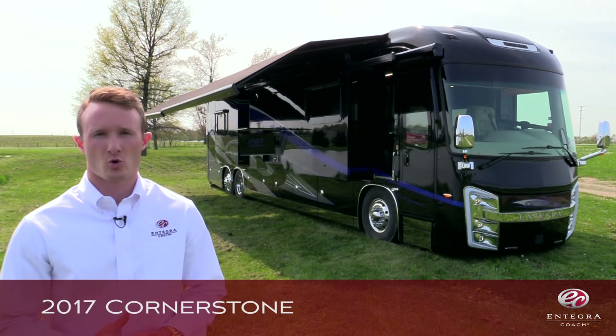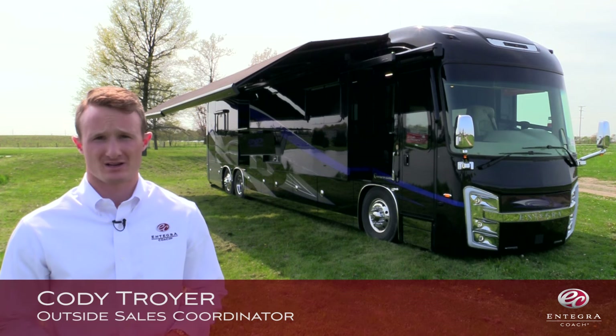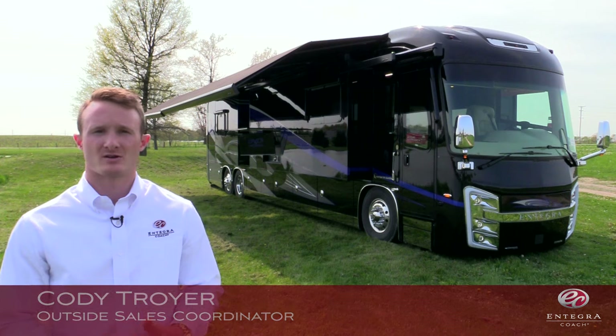Welcome to the 2017 Cornerstone. The Cornerstone is one of four coaches produced by Integra. The others include the Insignia, the Aspire, and the Anthem.